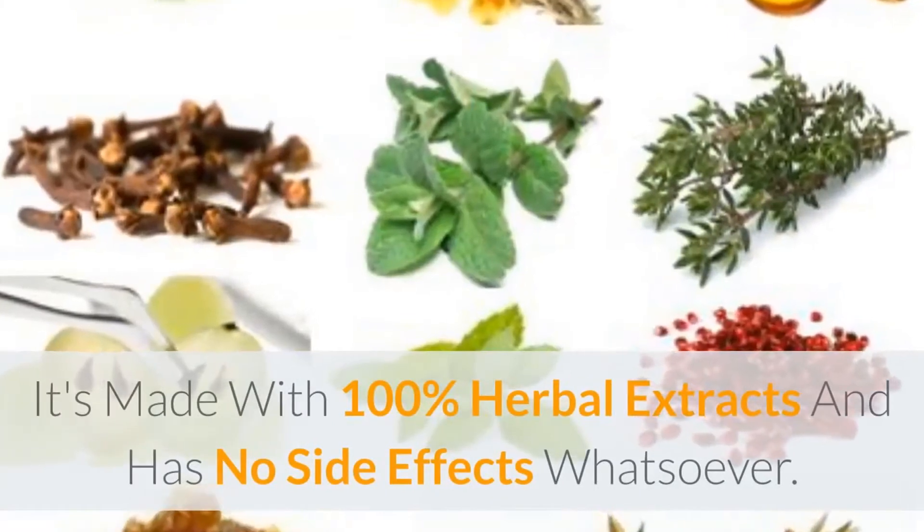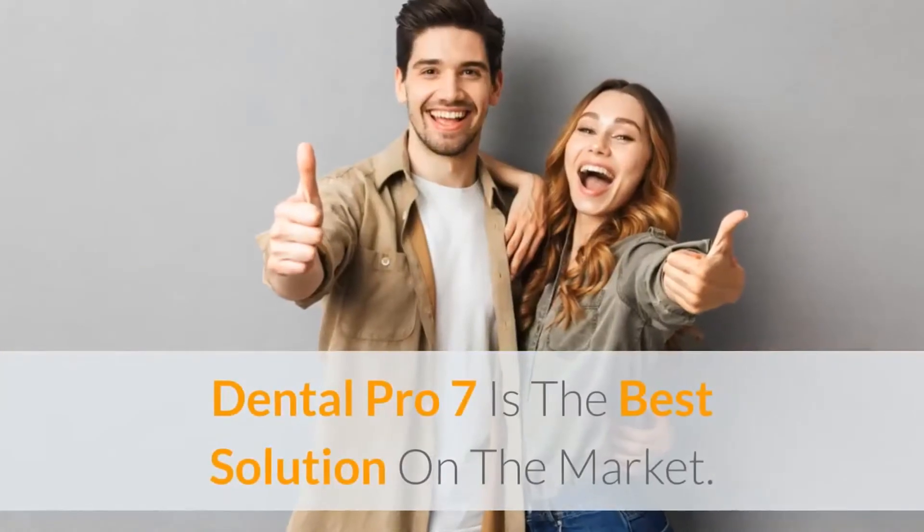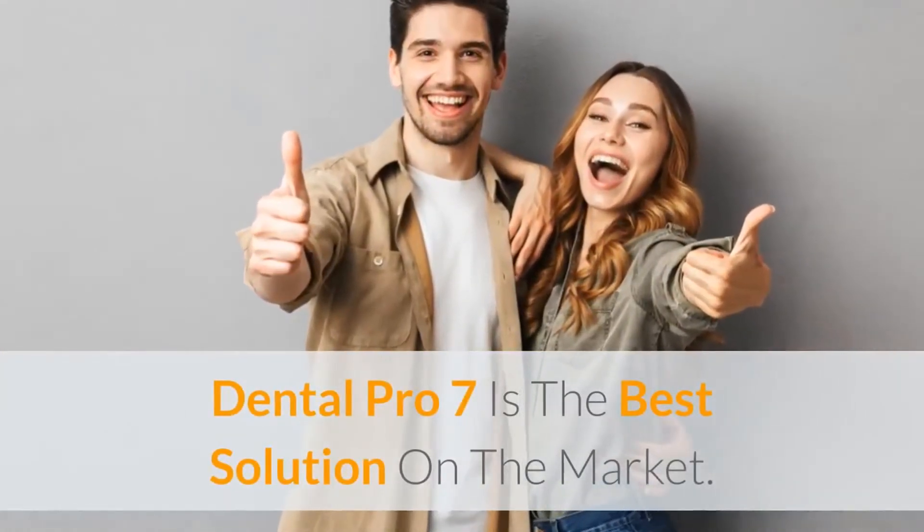It's made with 100% herbal extracts and has no side effects whatsoever. Dental Pro 7 is the best solution on the market.